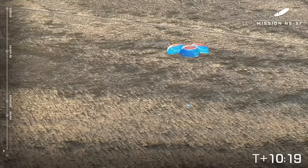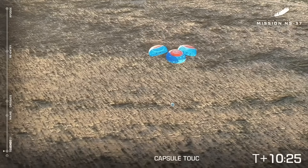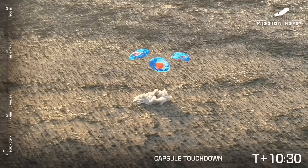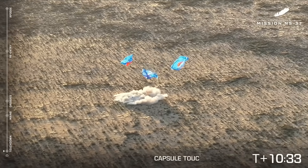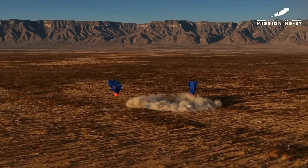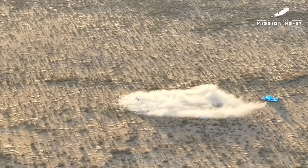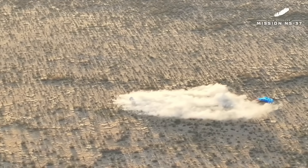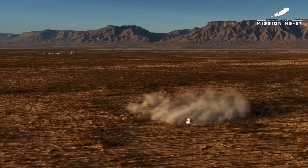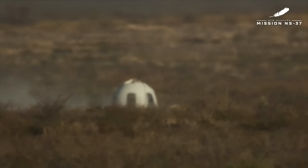Great work by our drone team in West Texas today. Capsule touchdown. Touchdown. Auto-safing start. Welcome home, NS-37. Our astronauts have landed and touched down back in West Texas. Welcome home, crew of NS-37 — the 37th mission to space for New Shepard. It's always great to see the easy touchdown for a New Shepard crew capsule. Now our crew capsule recovery team is going to be driving out in a convoy to meet those astronauts and safe the capsule.